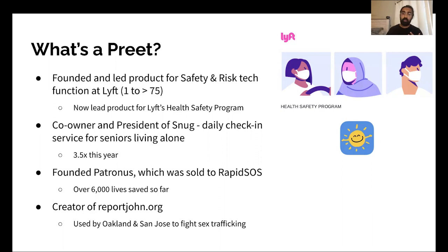Today, I lead product for Lyft's health safety program. I'm also the co-owner and president of Snug, a daily check-in service for seniors living alone. Snug is sort of like the anti-life alert — whereas life alert is a physical device seniors have to wear around their neck, makes them look old, very scare-tactic oriented, "I've fallen and I can't get up." Snug is the opposite. Snug is designed for the smartphone, for seniors who are living independently successfully. Snug takes action if someone doesn't check in, working by checking in at a pre-selected time every day, and if they don't check in, Snug notifies someone to check in on that person.